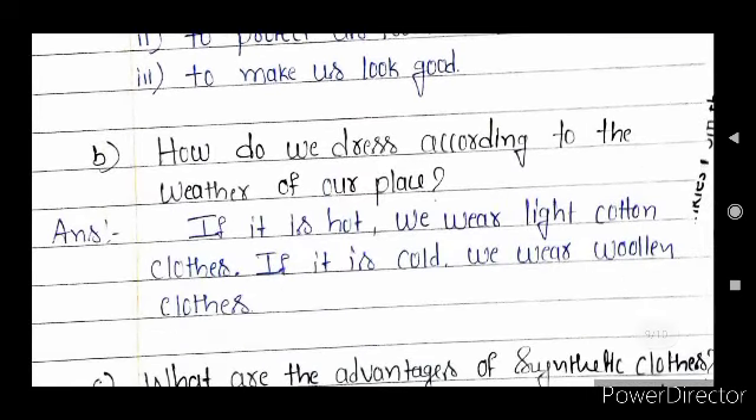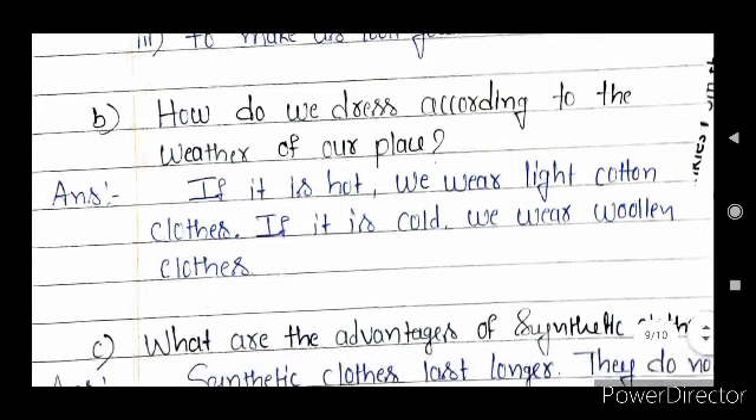Question B — how do we dress according to the weather of our place? If it is hot, we wear light cotton cloths. If it is cold, we wear woolen cloths. Like this, we dress according to the weather of our place.